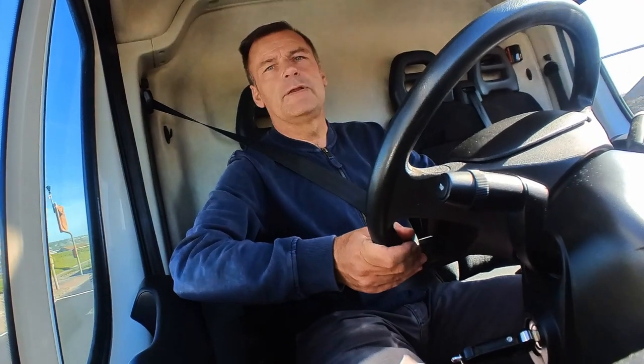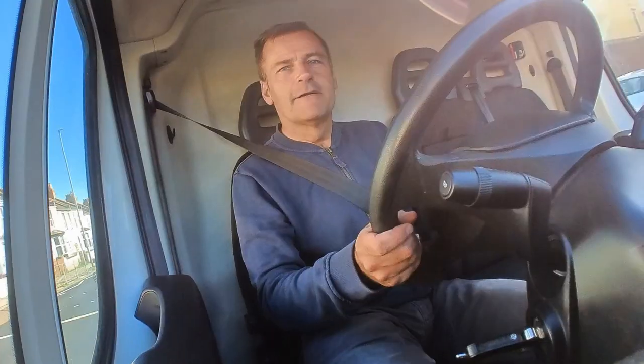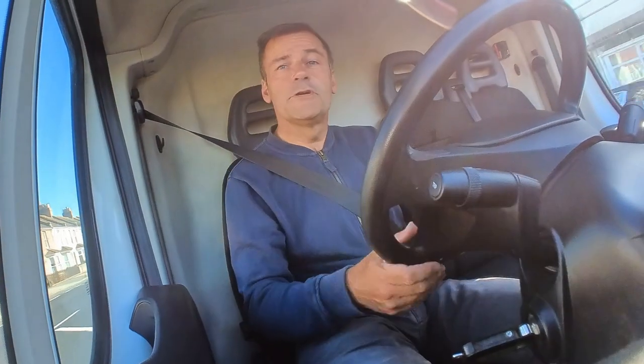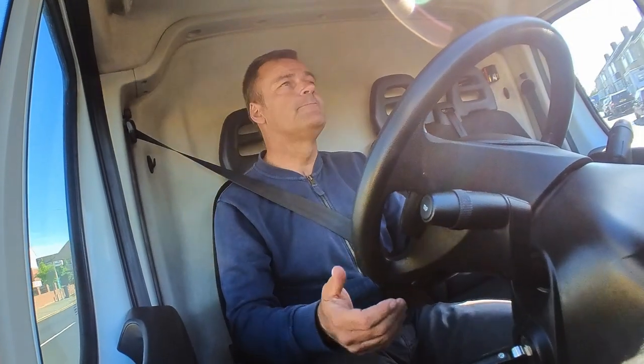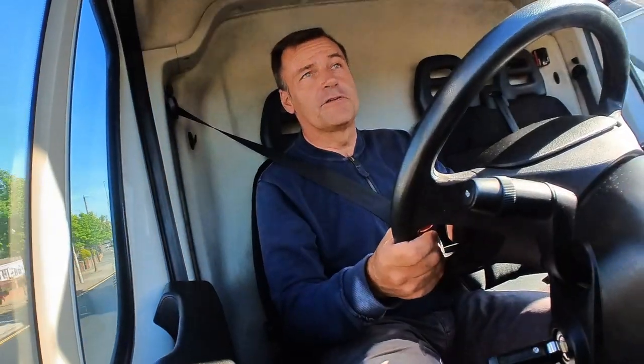No van is complete without cup holders, and this one's got some very good ones. Conveniently, they're placed quite low down as well — so there's no chance of the police seeing your beer. They're a good size for a Costa coffee.